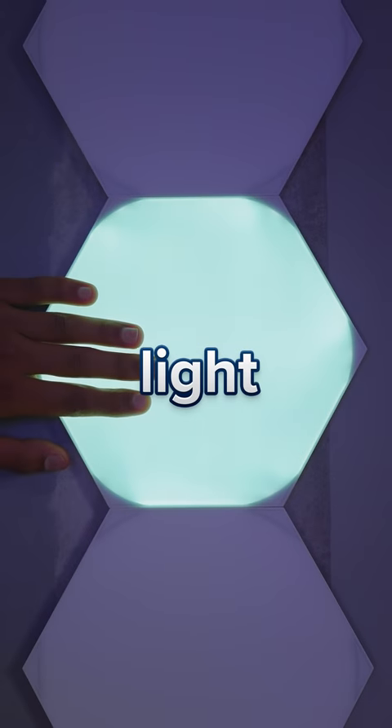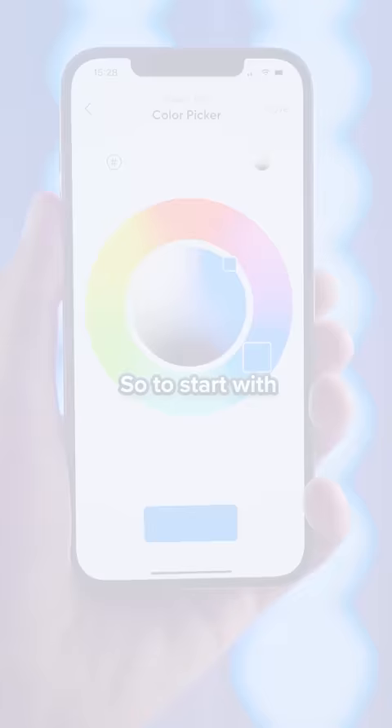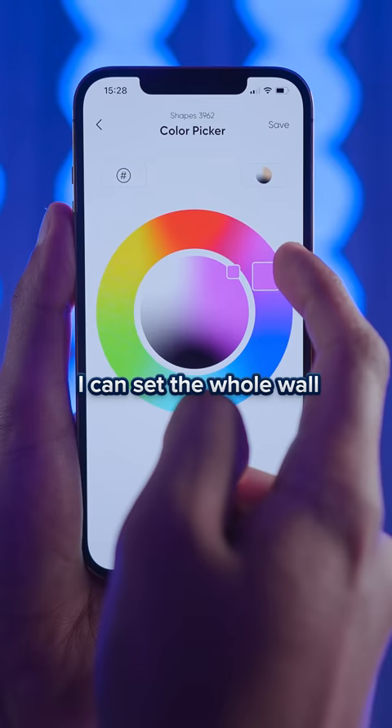This is possibly the smartest light in the world, and I've got 92 of them here. To start with, I can set the whole wall to just any flat color that I want, but it gets better.